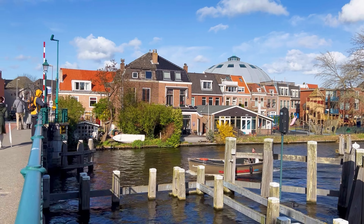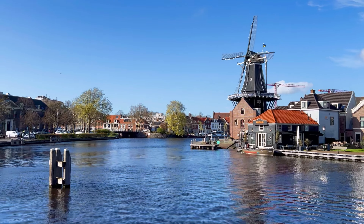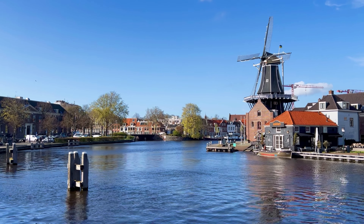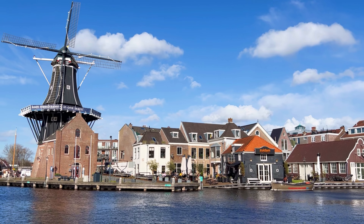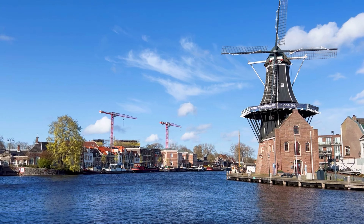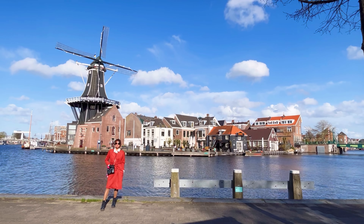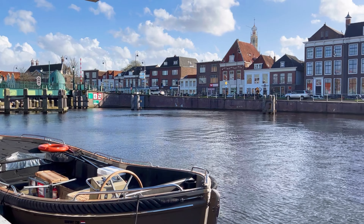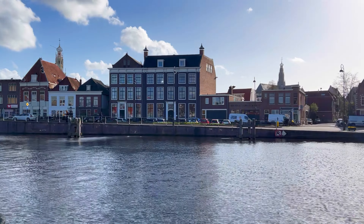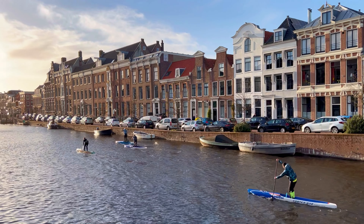One of the most recognizable landmarks in Haarlem, holding great historical significance, is the Windmill de Adriaan. It stands on the bank of the Spaarne River, near the center of the city, and has become an iconic symbol of Haarlem. The original windmill was built in 1779 as a grain mill. It replaced an earlier windmill that had stood on the same spot but was destroyed by fire. The windmill's construction was commissioned by the wealthy merchant after whom it was named. The windmill is open to the public, allowing visitors to learn about its history and operation. Inside, you can explore the various levels, see the milling machinery, and enjoy panoramic views of Haarlem and the surrounding area from the top.